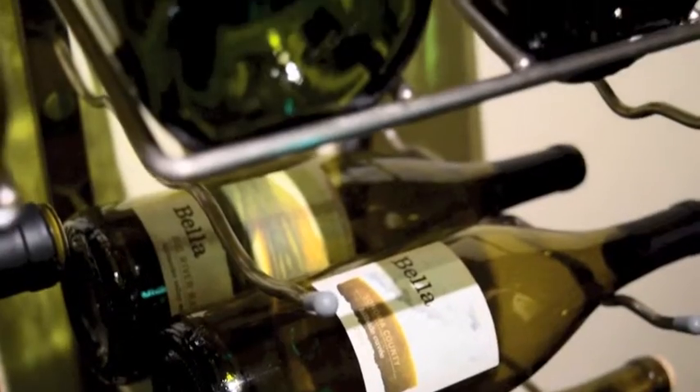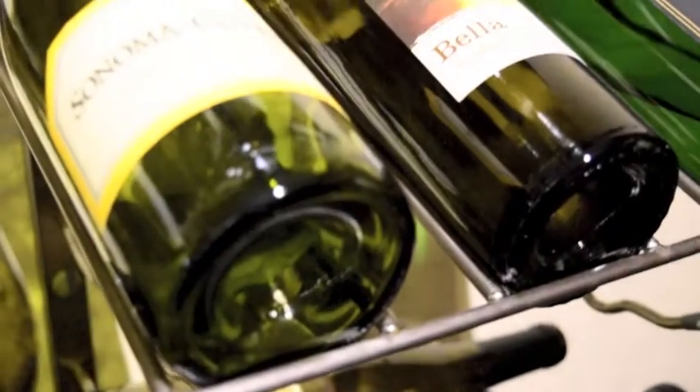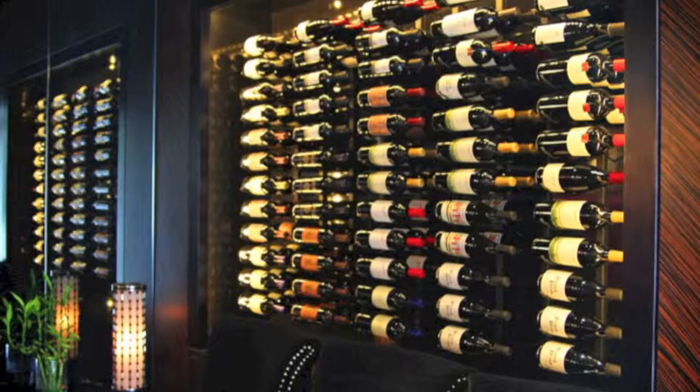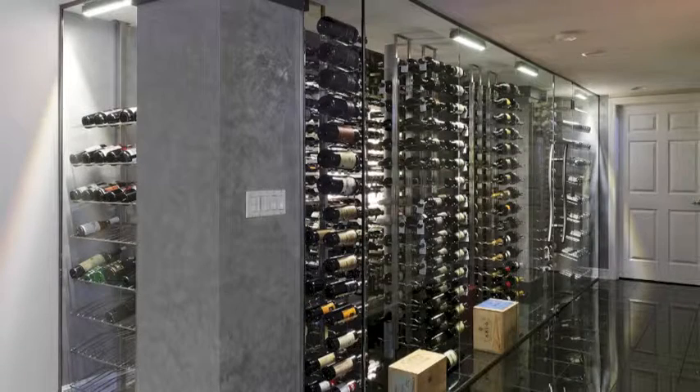When floating, racks can extend from just one side or both sides, whichever works best in your cellar. Vintage View standard racks will accommodate most 750 ml bottle shapes including Bordeaux, Burgundy, and Champagne bottles.